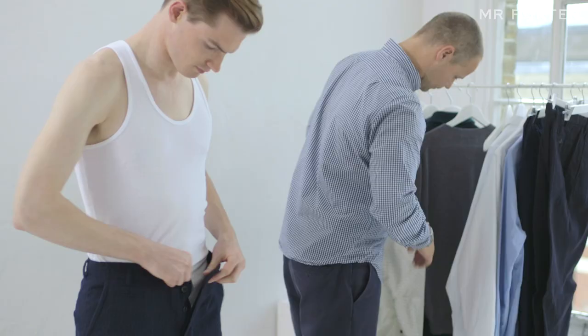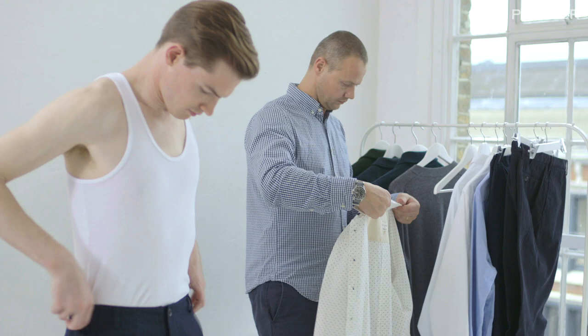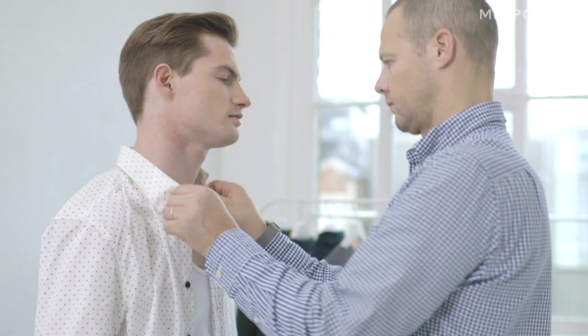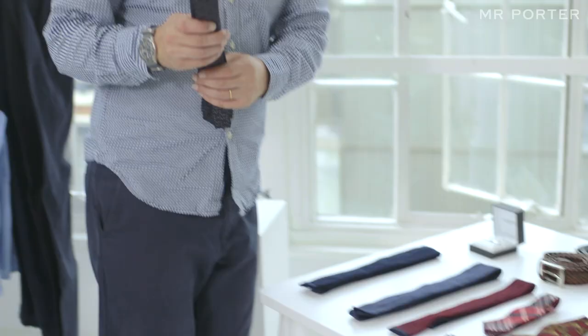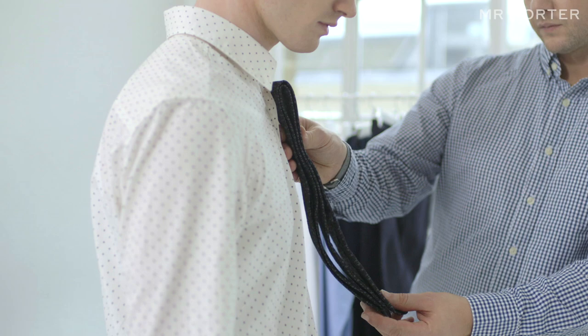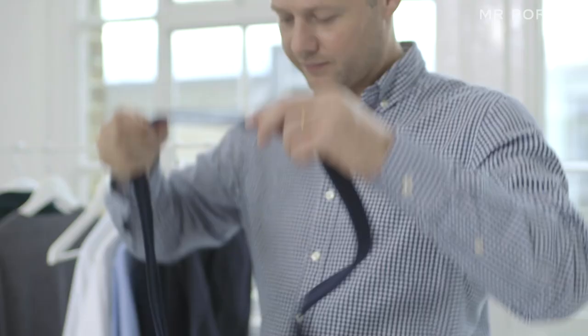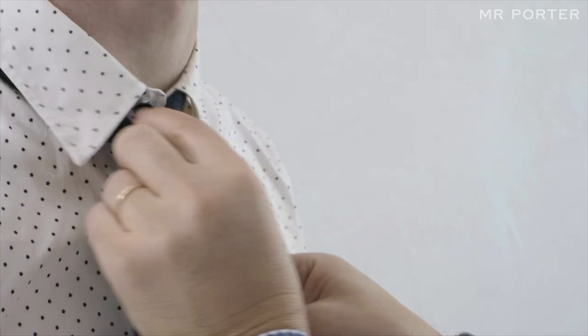With this next look I've gone for a very relaxed laid-back tailoring feel. We have these YMC pinstripe trousers that are really comfortable, a nice soft wool, and this Rag & Bone shirt that's just got a small polka dot detail that gives it an extra edge. I've gone here for quite a relaxed easy navy tie from Drake's to give it that slight formality.